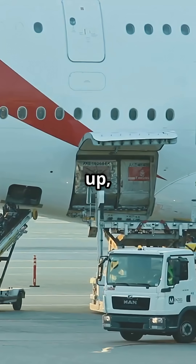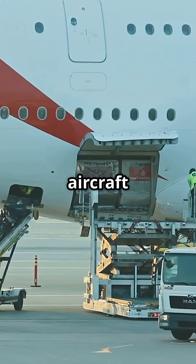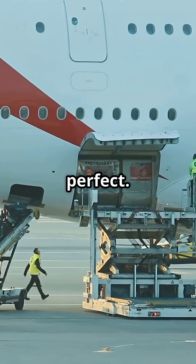If the numbers do not line up, crews move cargo or reseat passengers to bring the aircraft back inside limits. It does not push back until the math is perfect.